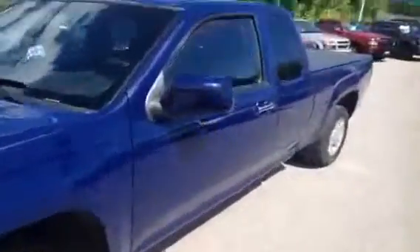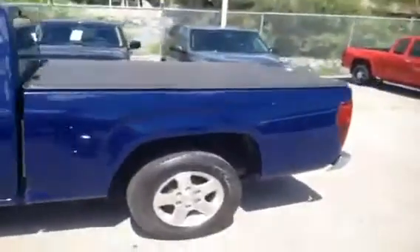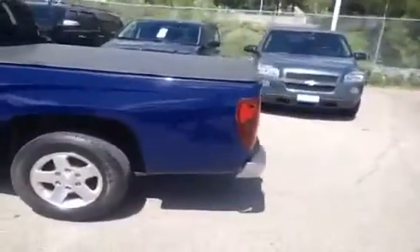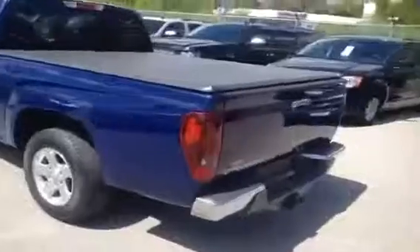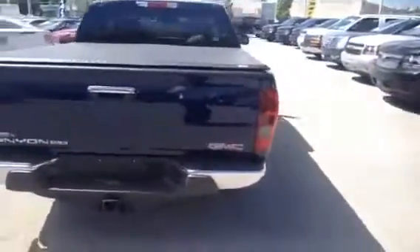It's Kyle Tuttle here from Ontario Motor Sales and today we're taking a look at a 2010 two-wheel drive GMC Canyon. This is an extended cab in a metallic blue navy exterior paint color. This is a well-equipped pickup truck.